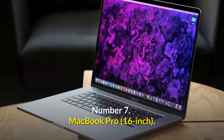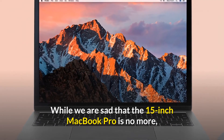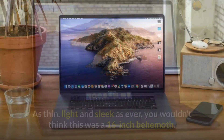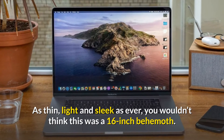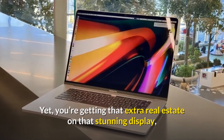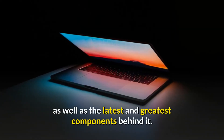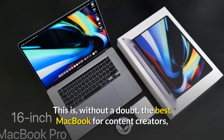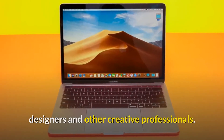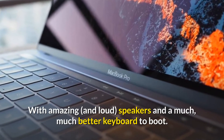Number 7: MacBook Pro 16-inch. While we are sad that the 15-inch MacBook Pro is no more, we've welcomed the MacBook Pro 16-inch with open arms. As thin, light, and sleek as ever, you wouldn't think this was a 16-inch behemoth. Yet you're getting that extra real estate on that stunning display, as well as the latest and greatest components behind it. This is, without a doubt, the best MacBook for content creators, designers, and other creative professionals — with amazing, loud speakers and a much better keyboard to boot.